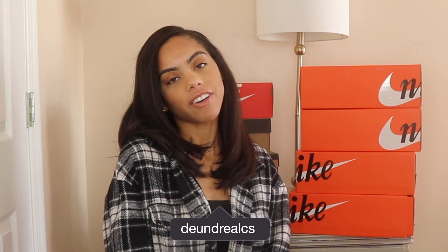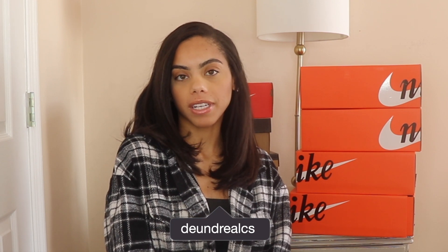Hi guys, welcome back to my channel. My name is Andrea. As you saw in the title, I'm going to be showing you guys my most recent sneaker pickups — from Nike Dunks to Nike Sakai collabs, even Yeezy Foam Runners. If you think you'd be interested, keep on watching. Don't forget to give this video a thumbs up, comment down below, and subscribe to my channel.